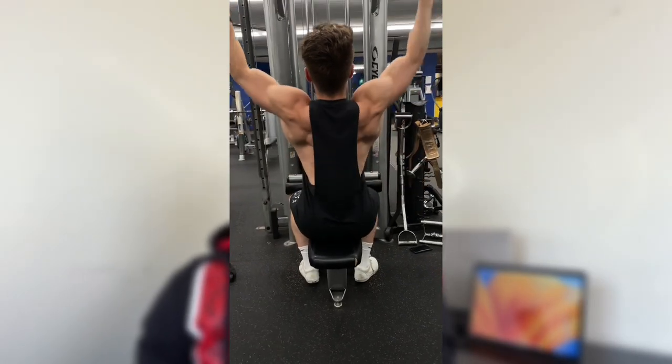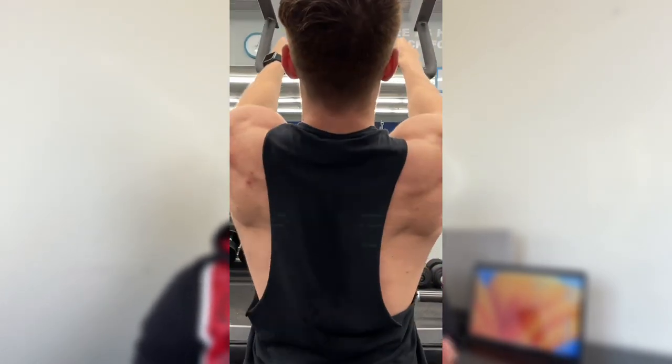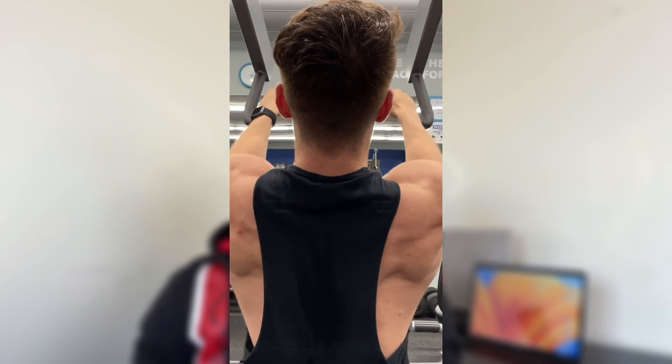Now moving on to training — honestly not a lot changes, overall it stays pretty much the same. The only difference is sometimes I'll reduce the amount of volume I'm doing each day and I also won't progress as much from week to week, because I'm depriving myself of calories so you're not going to be as strong.